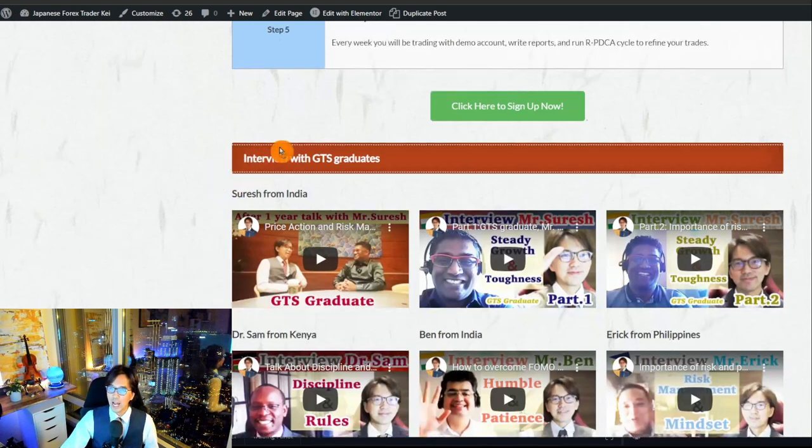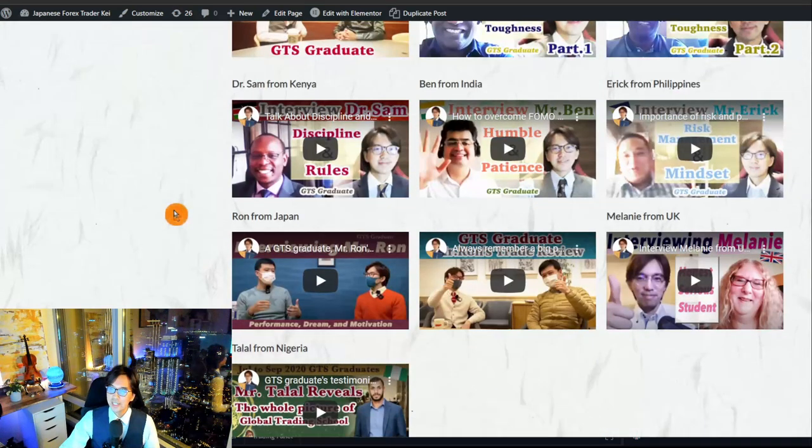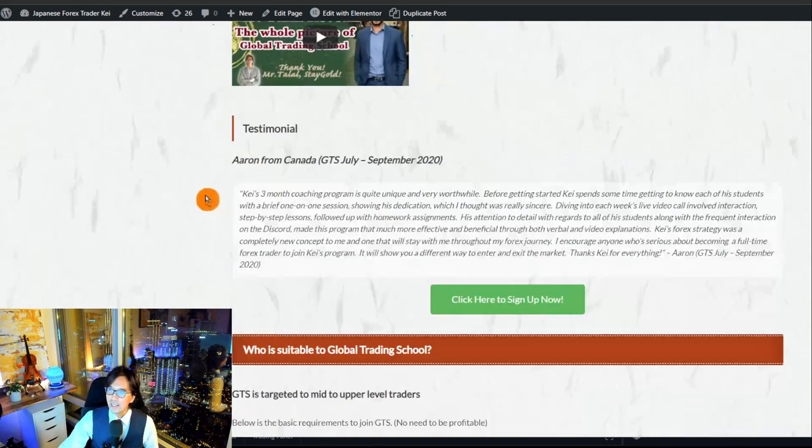I've recorded videos with previous GTS graduates — you can find them in the playlist. Some may be from your country. I'll be uploading at least three or four videos in this playlist so you can refresh the page and enjoy our conversations. There are also testimonials posted on the page.